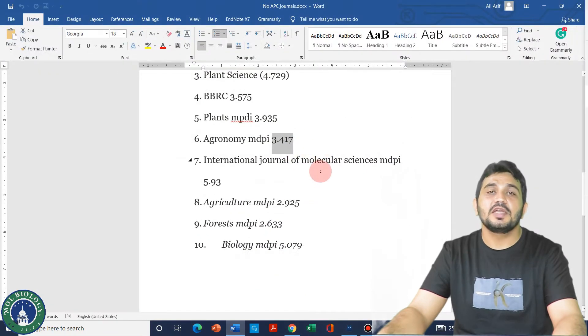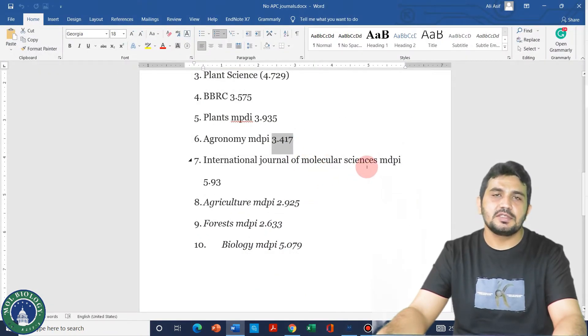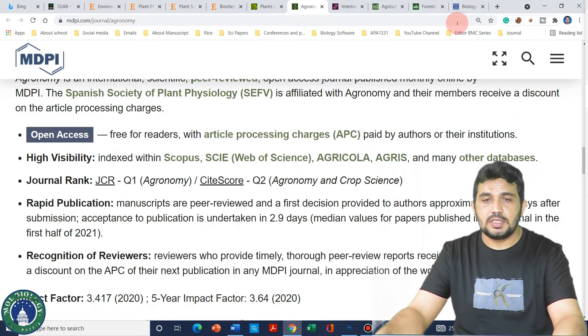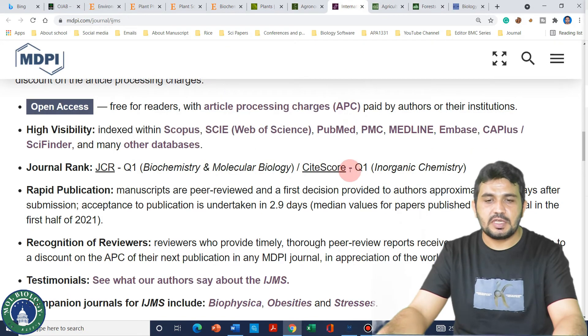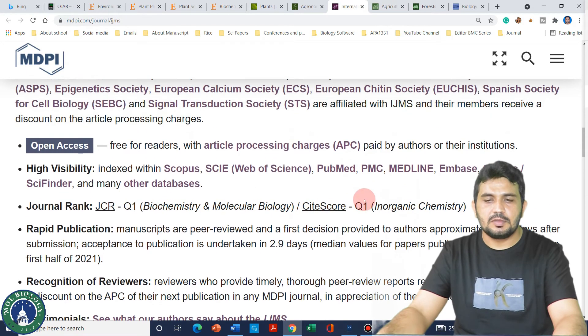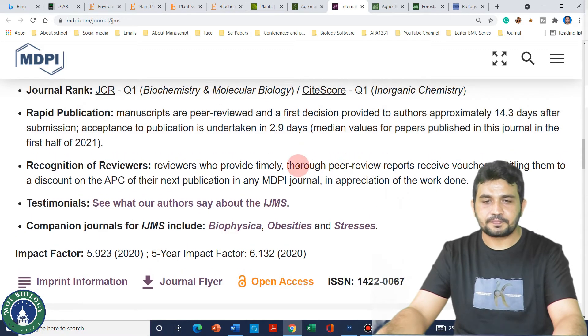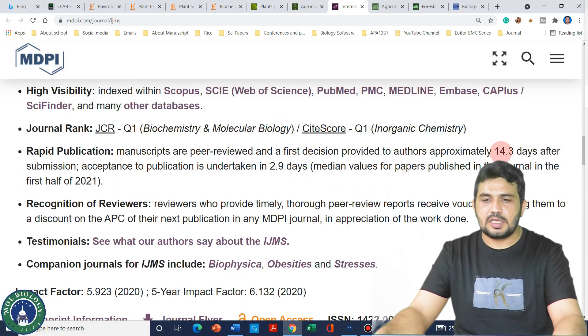The next MDPI journal is International Journal of Molecular Sciences, also known as IJMS. It is very well-known and its impact factor is pretty good at 5.93. Looking at its website, it belongs to Q1 in inorganic chemistry and also Q1 in biochemistry and molecular biology. It has approximately 15 days for a first decision, so you can also consider this one.